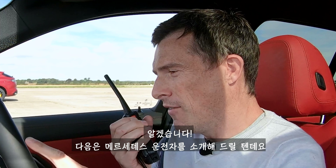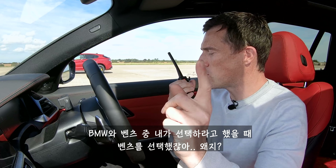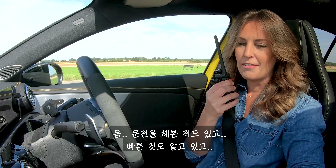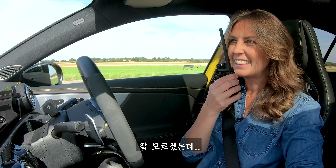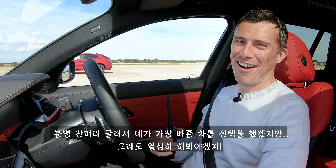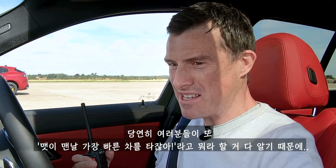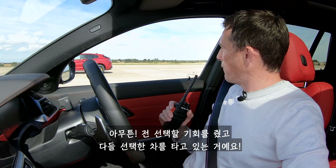Let's move on to the driver of the Mercedes — it's my girlfriend Jo. Hi Jo, you alright? 'Hello, I'm good thanks.' So after my mum had picked the Alfa, you then chose the Mercedes — why? 'Because I've driven it before. I know it's quick and it's little.' Do you think it's going to beat me in this BMW? 'I don't know, because I think you've been up to your old tricks and probably picked the fastest car, but I'll give it my best shot.' I don't do that — they got to choose their cars, that's what they went for.